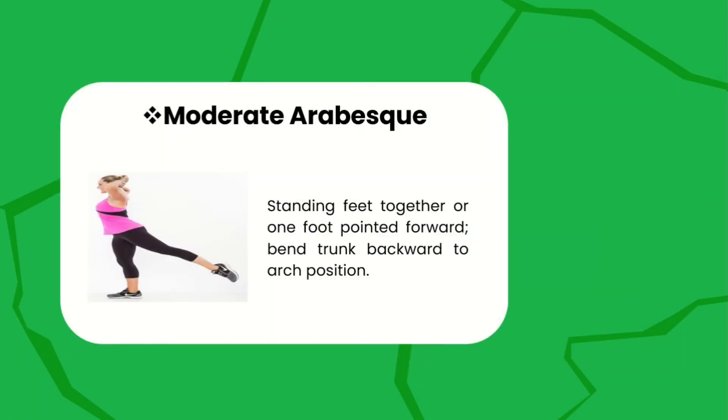Moderate arabesque — standing with feet together or one foot pointed forward, bend trunk backward to arc position. A moderate arabesque is done in a specific way, so focus on how you do the moderate arabesque correctly.